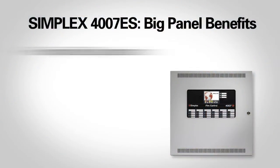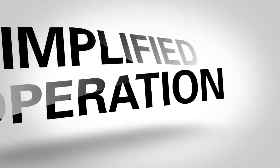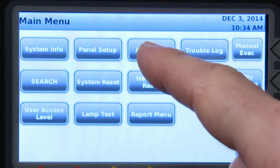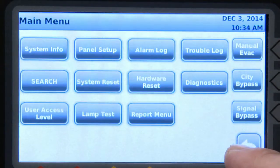The smart, big panel benefits include simplified operation, intelligent notification solutions, and lower installation and upgrade costs. The 4007 ES features a colored touchscreen and an intuitive, menu-driven interface, making it simple to operate and providing easy access to information.